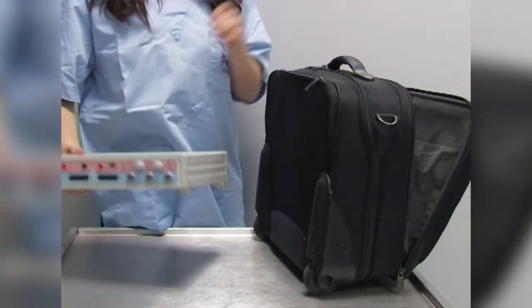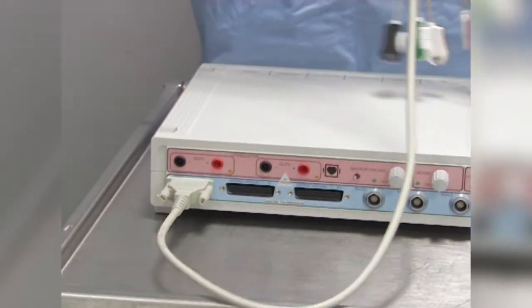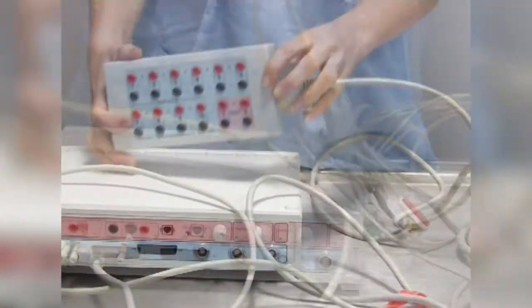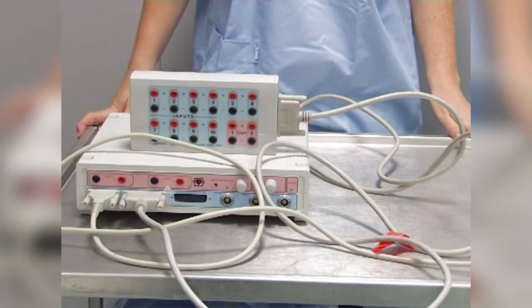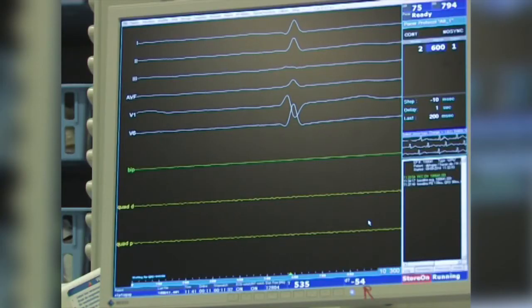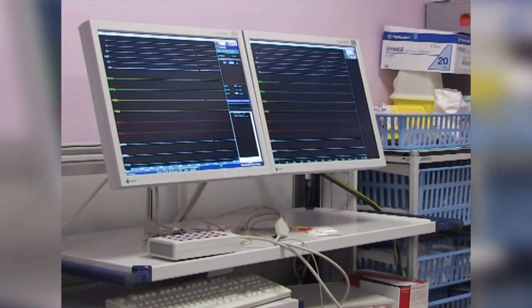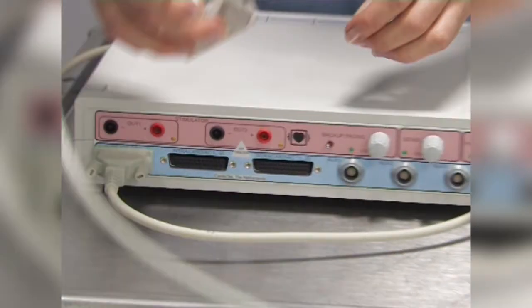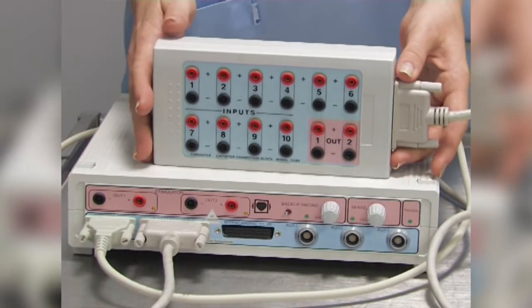Cardiotech's EP Tracer, also known as the Maastricht EP system, is an integrated amplifier stimulator designed for EP and haemodynamic procedures. It's the result of almost 30 years' experience in EP. The EP Tracer is available in three models. All have 12-lead surface ECG and six auxiliary channels, of which two are used for invasive blood pressure.